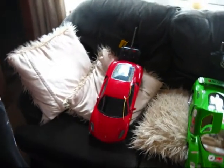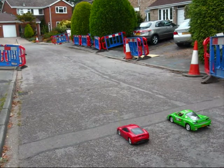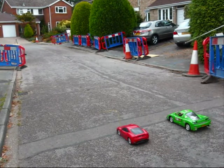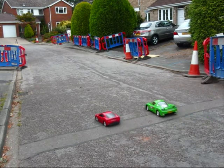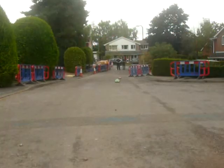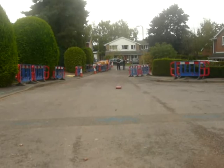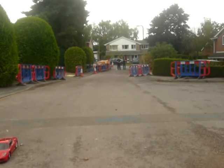Now we shall be testing in a drag race which is faster, a Ferrari F430 or a Ferrari Enzo. Sam's driving the Enzo and I'm driving the F430. Three, two, one, go! Result: the Ferrari F430.